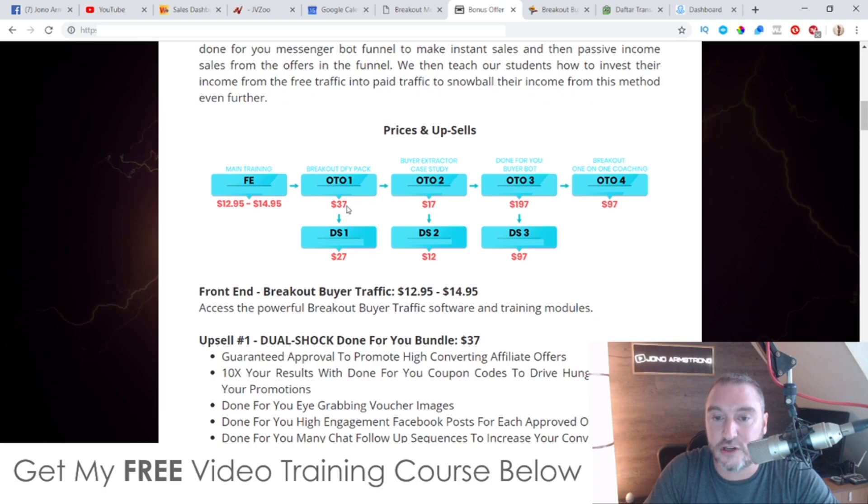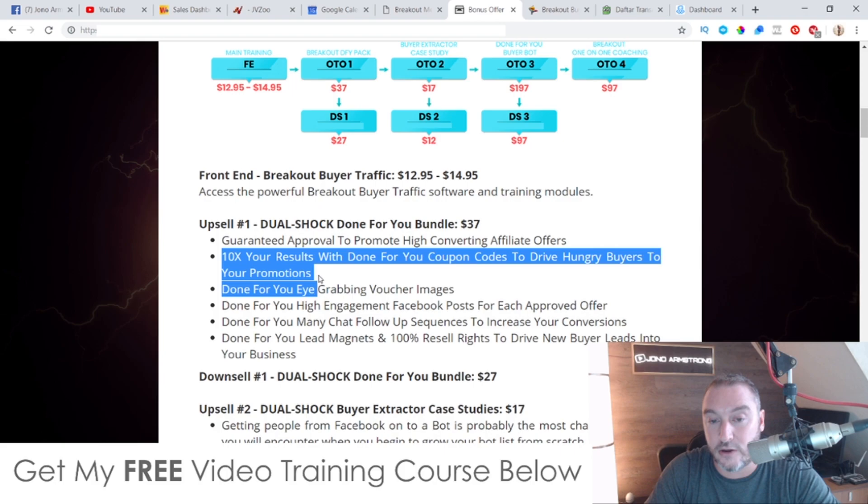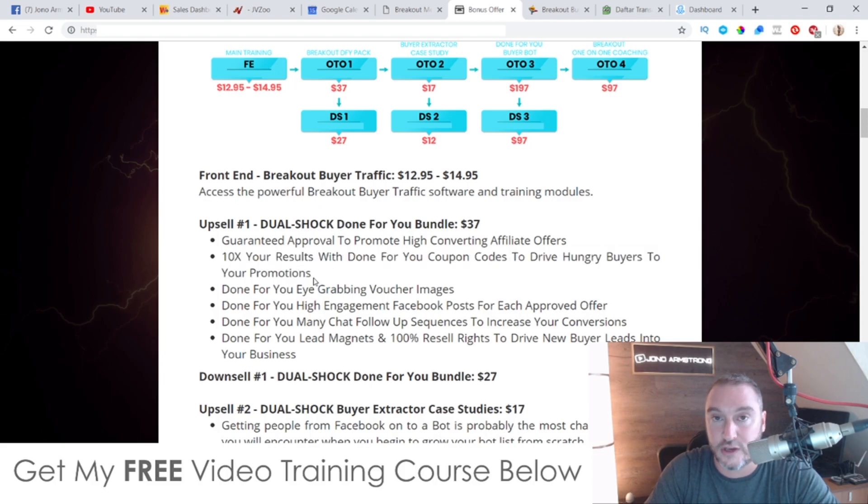Upsell number one is $37 with a downsell to $27, and this is the DFY Done-For-You Bundle. It includes guaranteed approval to promote high-converting affiliate offers, done-for-you coupon codes to drive hungry buyers to your promotions, done-for-you eye-grabbing voucher images, done-for-you high-engagement Facebook posts for each approved offer, and done-for-you ManyChat follow-up sequences to increase your conversions. I'd suggest you get it at the downsell price of $27.